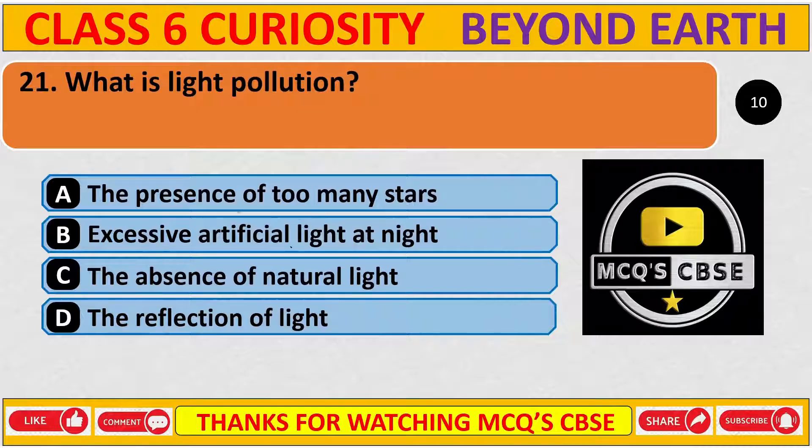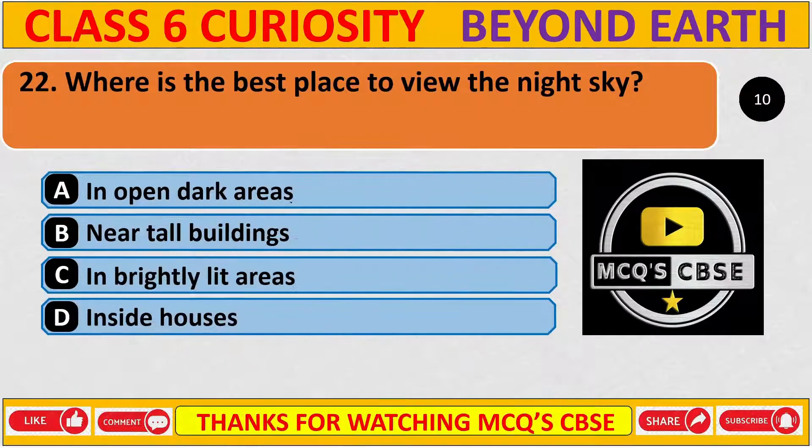What is light pollution? The correct answer is B, excessive artificial light at night. Where is the best place to view the night sky? The correct answer is A, in open dark areas.